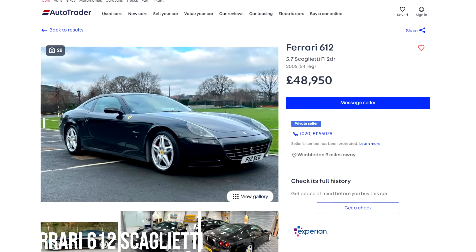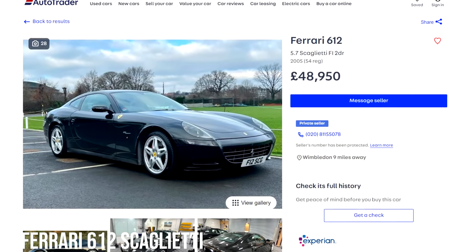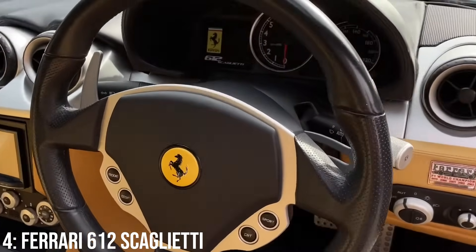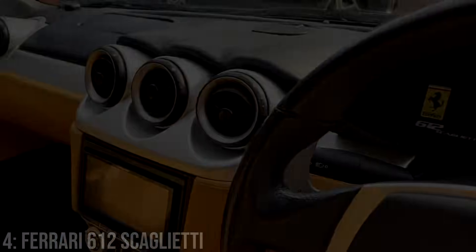As it has the Ferrari badge, it is the most expensive car on the list, starting at our £50k limit, which will get you a 2005 model with 60k on it. These are better when driven and maintained consistently, though the early F1 boxes were known for sensor issues. Just know that keeping up the maintenance schedule on these can be very pricey.